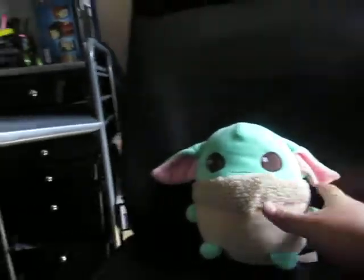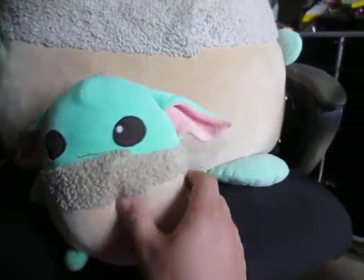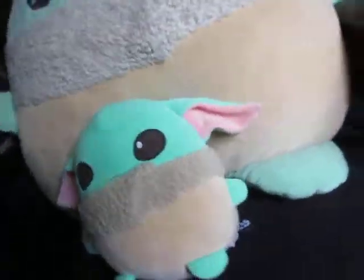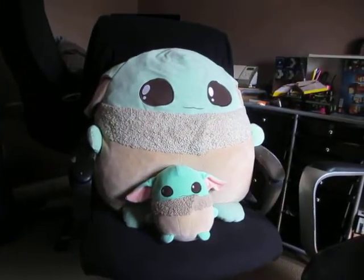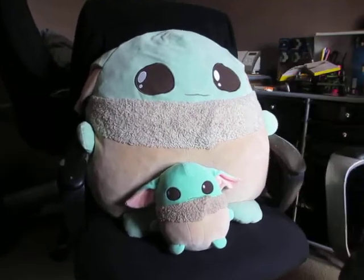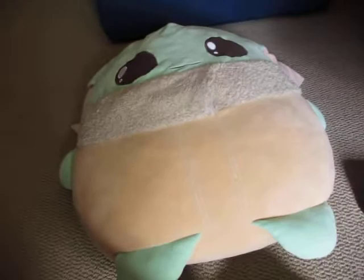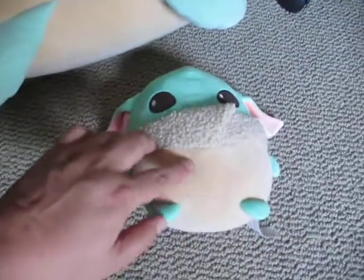They look essentially the same; you can put one on top of the other like this. It's really big — I really don't see how that's 20 inches — but this one is double stitched whereas this one is single stitched.